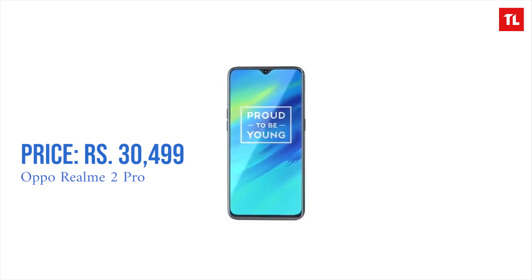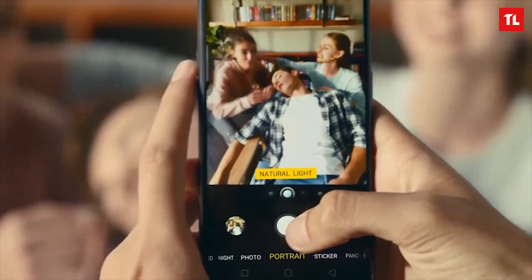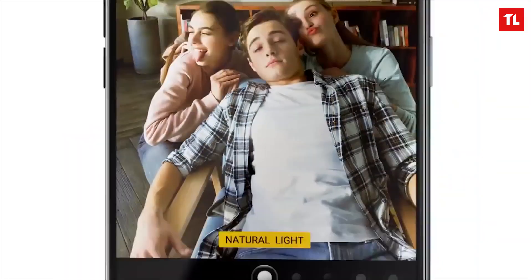Our next phone is the Oppo Realme 2 Pro. The Oppo Realme 2 Pro features a Snapdragon 660 processor with 4GB RAM and 64GB internal storage, priced similarly to the Redmi Note 7. It has a 16MP main camera and a secondary camera, making it one of the best camera smartphones in this price category for the Realme 2 Pro.